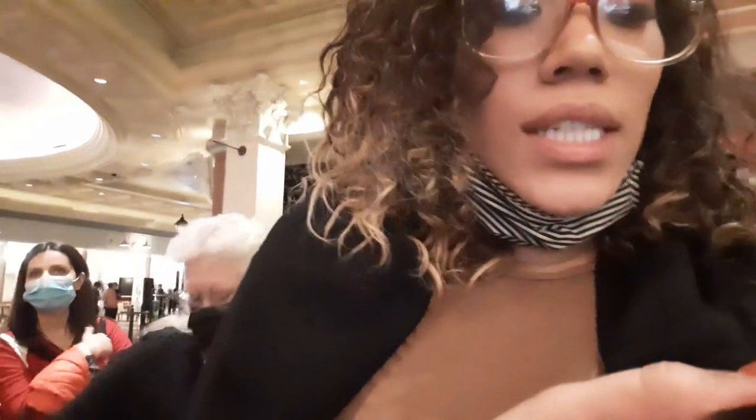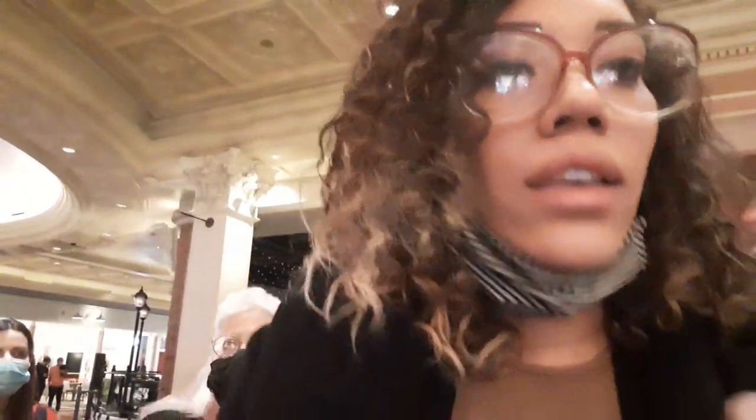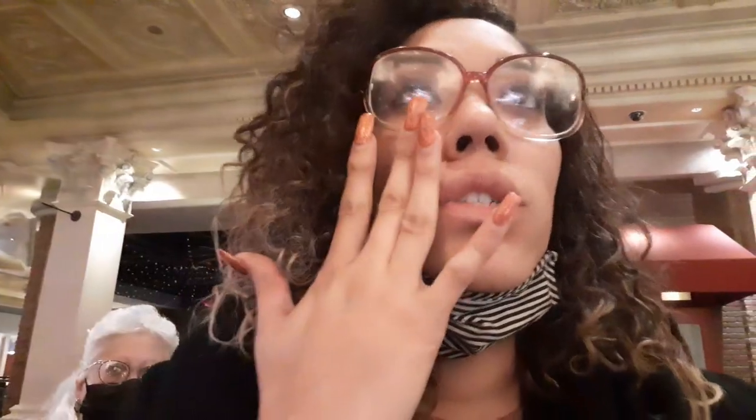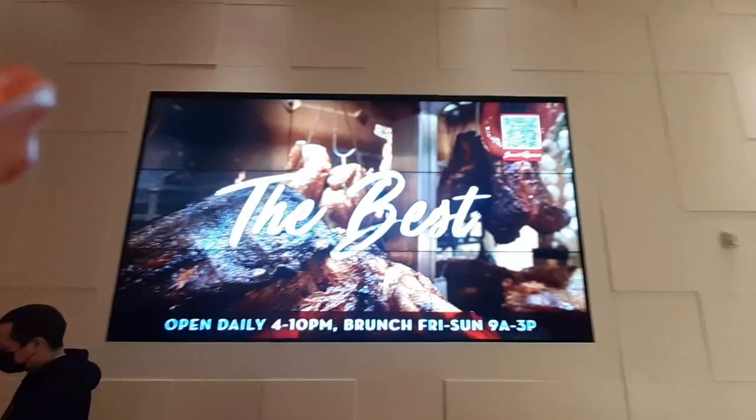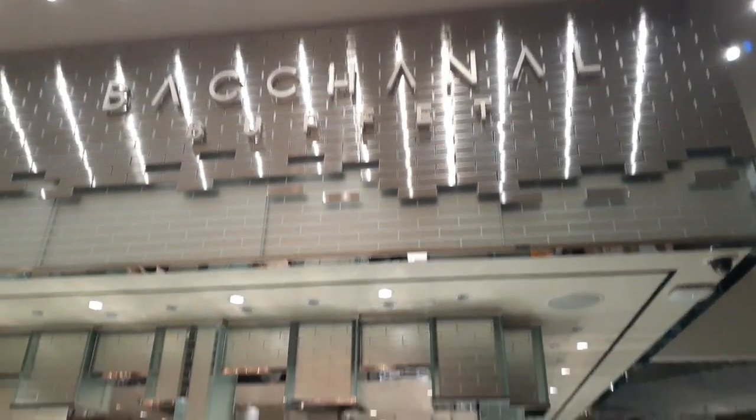I do have to let everybody know that you — which we were unaware of — but you do have to have a reservation for the buffet at Caesars. There's not a lot of buffets that are open right now, and I'm sure that's part of the reason. I don't know if they're doing it differently than normal, with limited seating. We'll check it out when we get inside. But just FYI, if you do come to Vegas and you're trying to get into the buffet at Caesars, you do have to have a reservation.